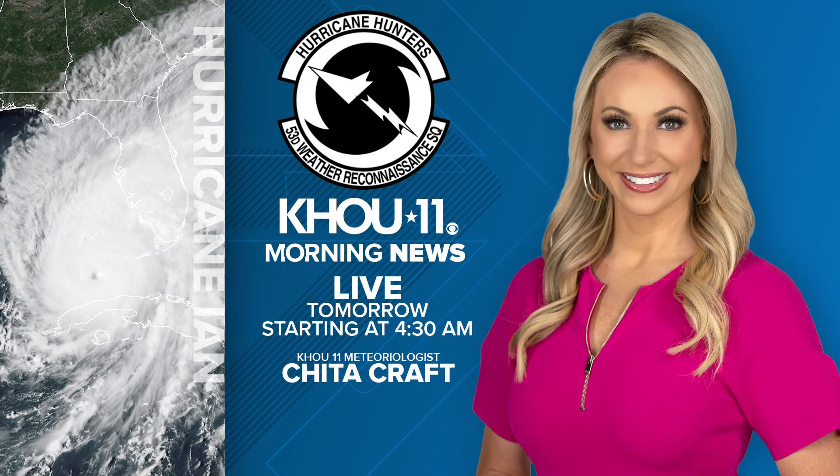Cheetah will be live from Biloxi, Mississippi tomorrow morning ahead of the flight. Watch KHOU 11 morning news tomorrow starting at 4:30 a.m. for updates as they travel with the hurricane hunters.